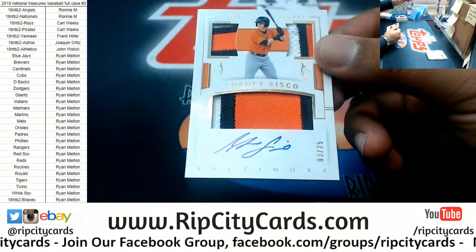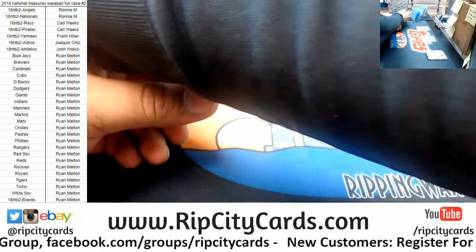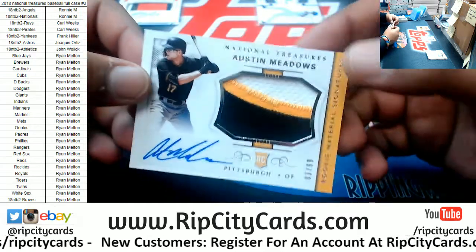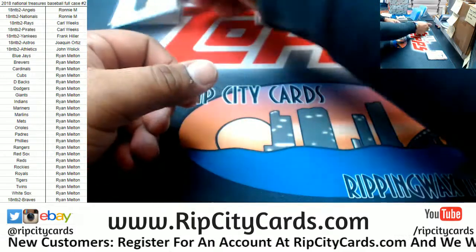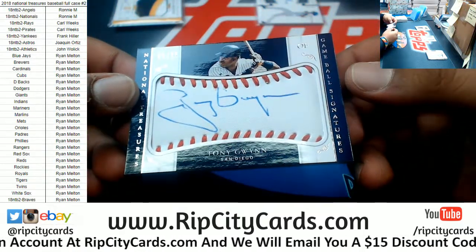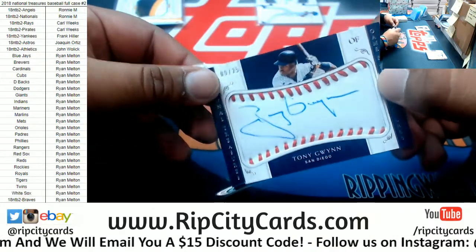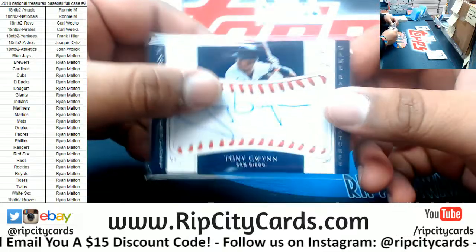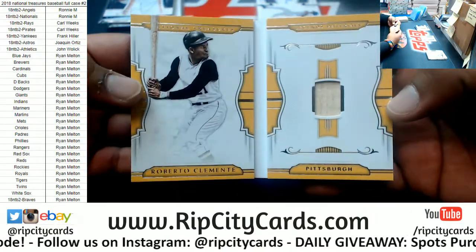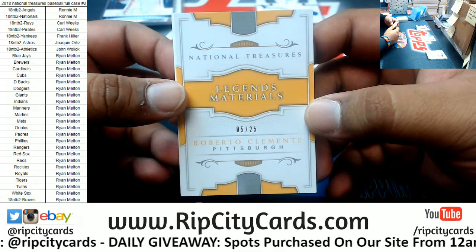Chance Sisco to 25, Rookie Patch — very nice looking card. To 99, Austin Meadows, Pirates Rookie Patch. And a signed baseball — kind of sort of — but for the Padres, Tony Gwynn to 25, the Game Ball Signature. That's a cool looking card, very nice. Nice hit for the Padres.